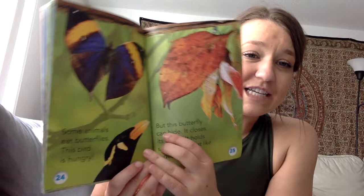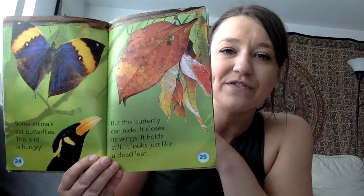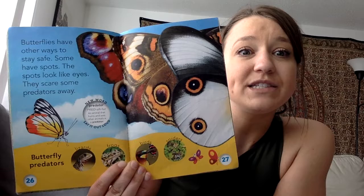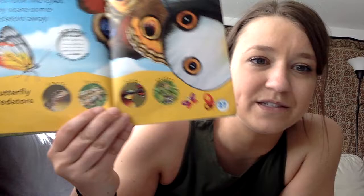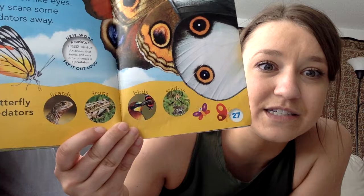Some animals eat butterflies. This bird is hungry, but this butterfly can hide — it closes its wings, holds still, and looks just like a dead leaf. If you look really close, you can see its feet at the top holding on. Butterflies also have other ways to stay safe: some have spots that look like eyes and scare predators away. Down below we have some predators of butterflies — lizards and frogs, birds, and even spiders.